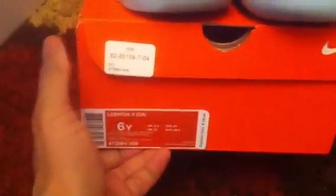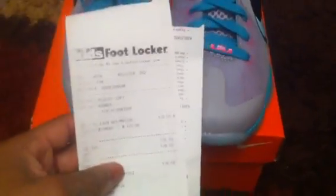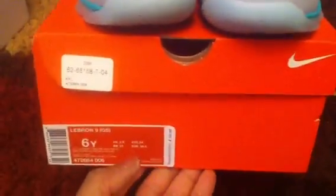No trades. Like I said, these are 6Y grade school, will come with the Foot Locker receipt. That's $145 shipped, PayPal. Alright, peace.